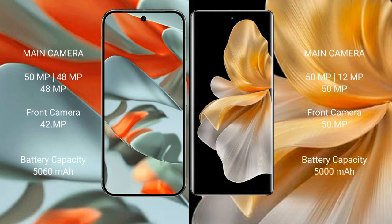The Google Pixel 9 Pro XL features a triple rear camera setup: 50MP wide, 48MP ultrawide, and 48MP telephoto, with a 42MP front camera. The Vivo S18 Pro also has a triple rear camera setup: 50MP wide, 8MP ultrawide, and 50MP telephoto, with a 50MP front camera.